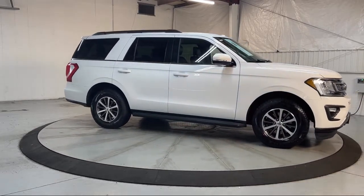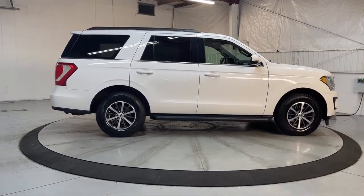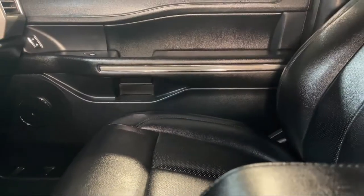Additional features include Hill Holder Control, Multi-Function Remote Keyless Entry, Steering Wheel Mounted Cruise Control, Privacy Glass, and Rear Side Curtain Airbags. This vehicle has less than 85,000 miles on the odometer.